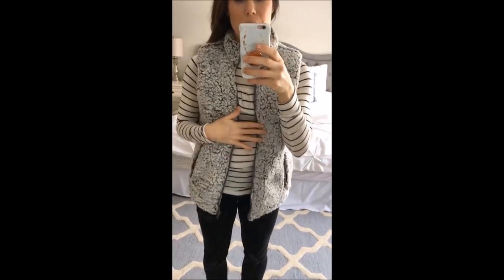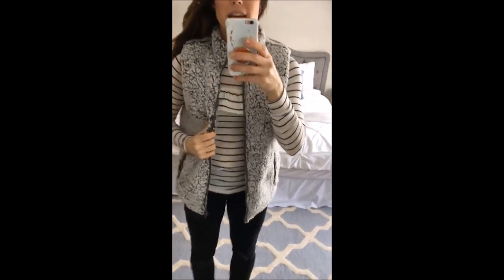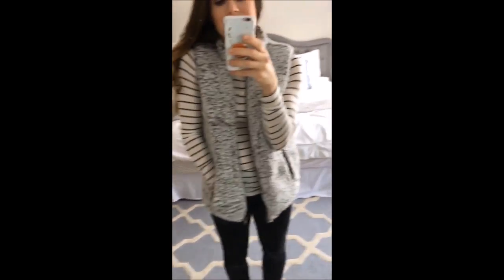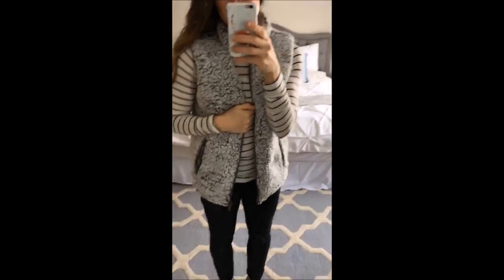I picked up this vest. I obviously have the pullover version of this, and I had to pick up the vest because I'm super obsessed. I got a size small in this, and it just fits great.